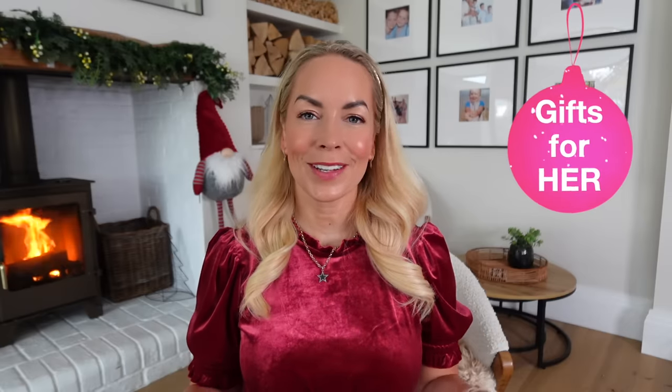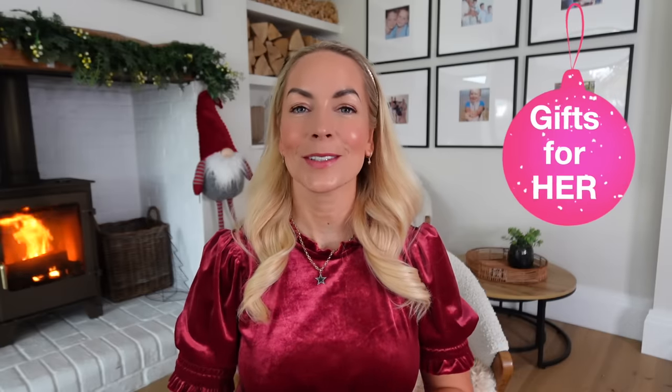Hi guys, welcome back to my channel. Today I'm going to be sharing with you a gift guide for her — whoever the woman in your life is. Maybe it's your girlfriend, your wife, your mom, your sister, your daughter. I feel like you will get some good ideas in this video. I've got so much to share with you, so I think I will get straight into it.